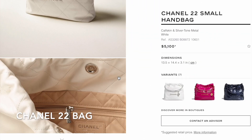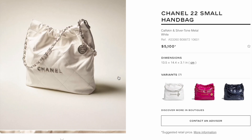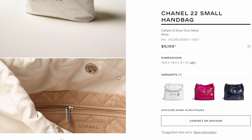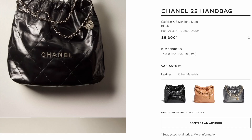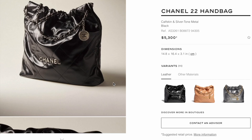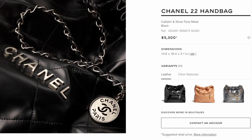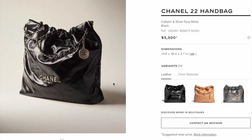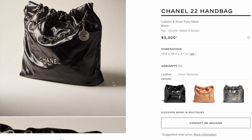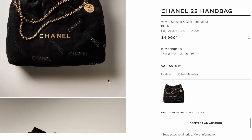Chanel is trying to make the 22 bag another classic style. It's available in calfskin white with silver hardware — the small size is $5,100, the same price as last season. Wear and tear on the 22 bag does seem to be a concern. The medium size 22 bag is $5,300.